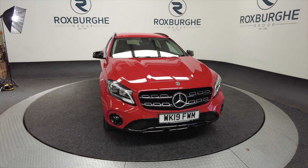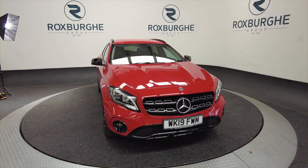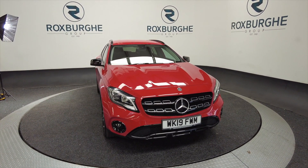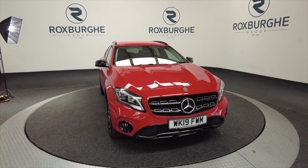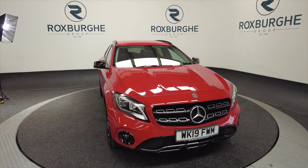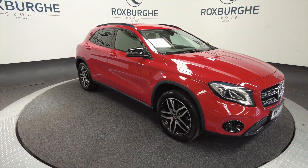Hello and welcome to the Roxburgh Group Vehicle Showcase. Today we're showcasing this Mercedes-Benz GLA 180 Urban Edition in flame red. It's on a 2019 plate, automatic petrol, and you can look at around about 37.3 miles to the gallon. What a beautiful looking car this is.